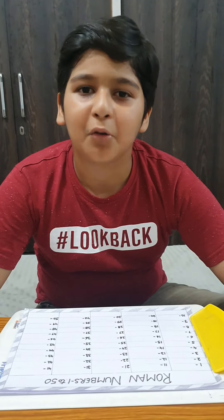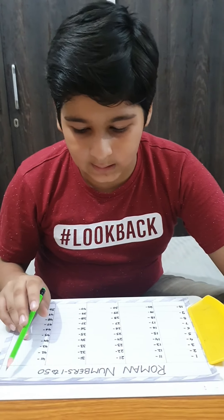Hello friends, welcome back to my channel Milena Miri Prachan. Today I will tell you a romance number 1 to 50. Before I start my video, if you are not subscribed to my channel, please subscribe. Let's start.